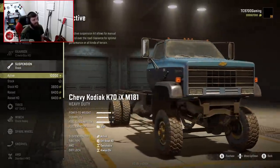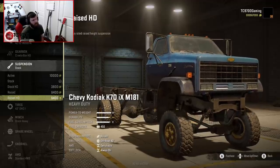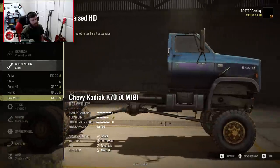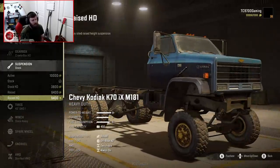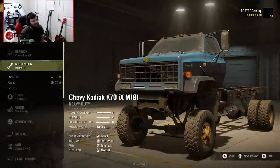Suspension-wise, we have active, stock, stock HD — which is presumably for towing — raised, and raised HD, which is again going to be for towing as well as just cargo hauling in general. So I think we're probably going to go with raised HD at the moment.